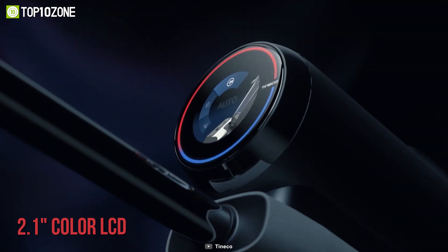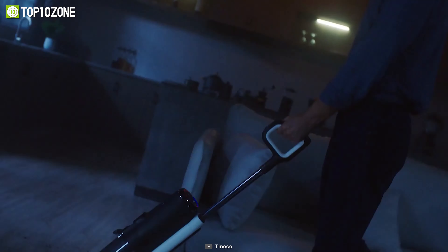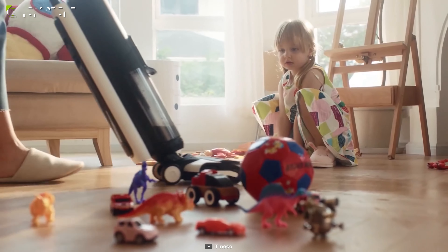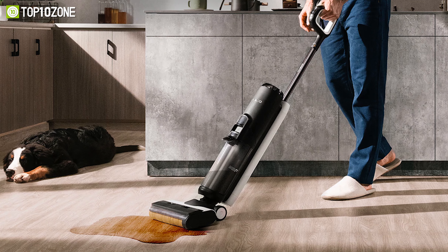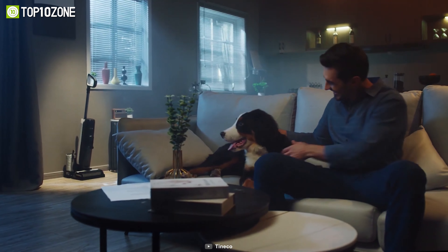With a 2-inch color LCD, you will get real-time cleaning status, remaining battery, suction levels, and maintenance alerts. You will be able to clean floors for up to 35 minutes, while the high-capacity water tanks will allow you to clean larger areas without interruptions. In short, the Tineco Floor 1 S5 Pro is a lightweight and ergonomically designed vacuum cleaner that offers enhanced maneuverability while cleaning.